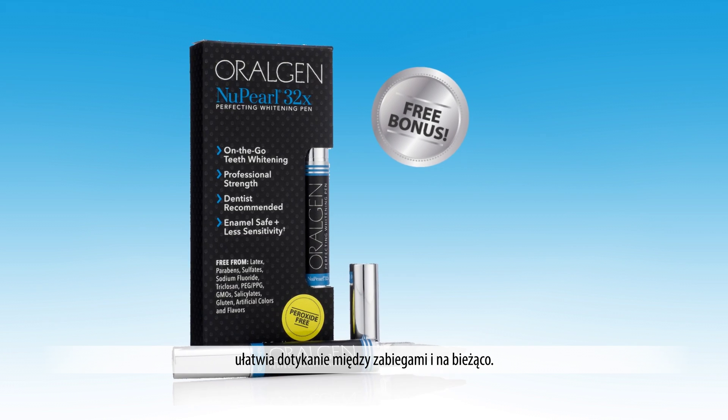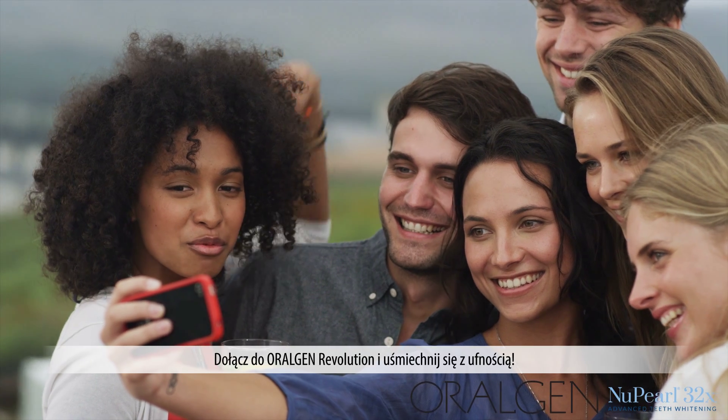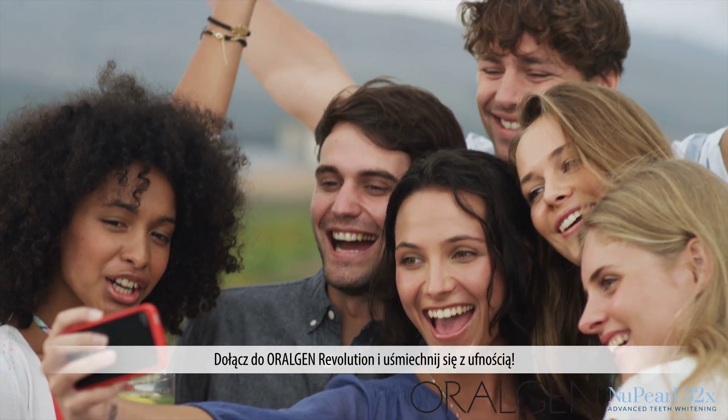Plus, the bonus new Pearl whitening pen makes it easy to touch up in between treatments and on the go. Join the Oralgen revolution and smile with confidence.